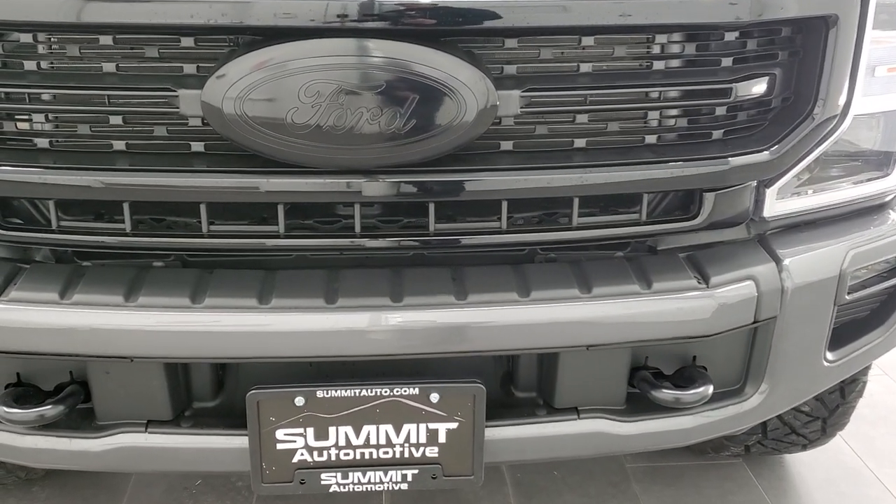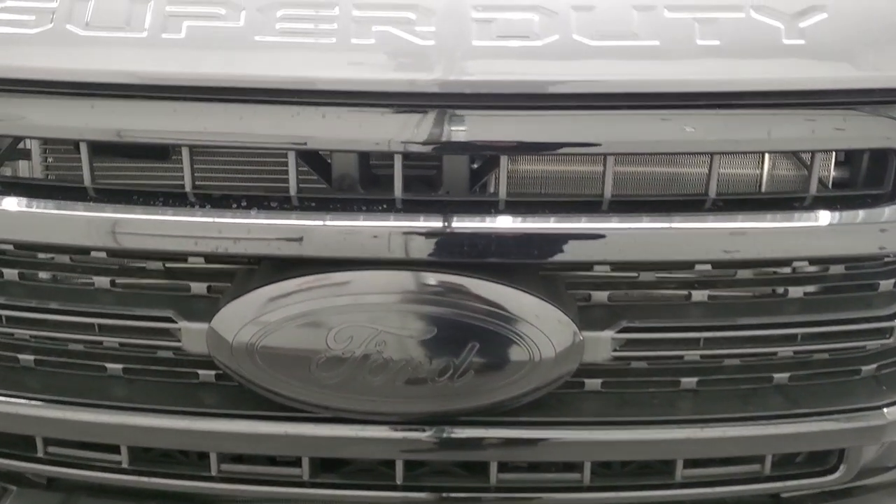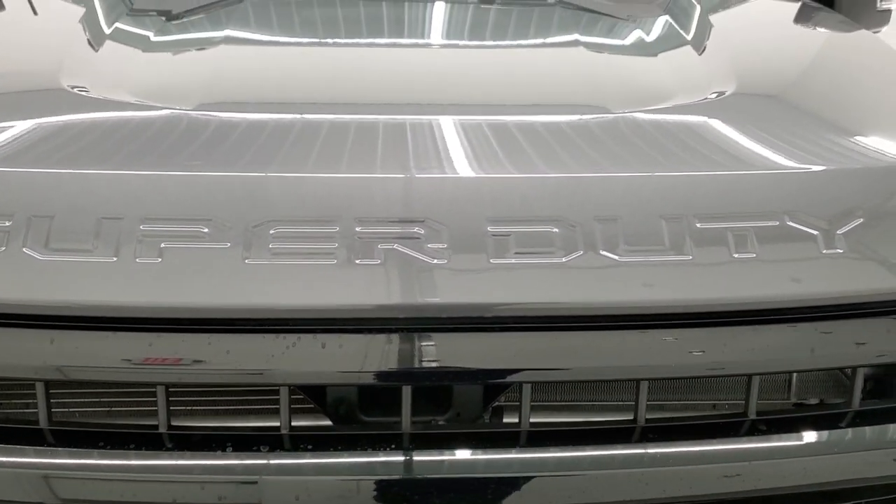We're going to go inside, under the hood, start it up, and check out all the options on this truck in this video.